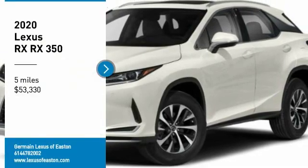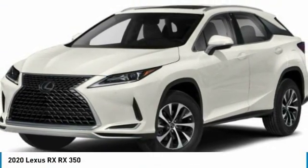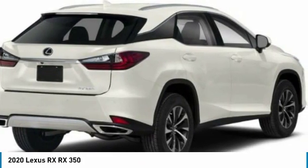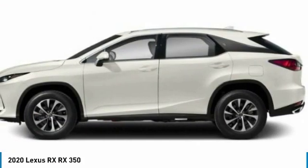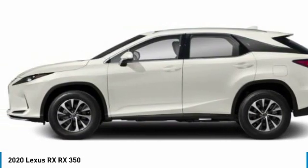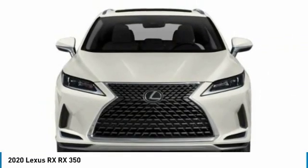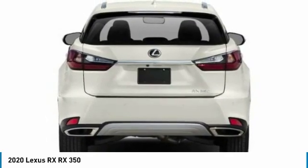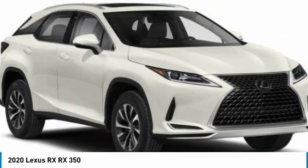You are going to love the 2020 RX. The Lexus RX offers a spacious interior with an extremely high level of quality. The RX is the perfect fit for those looking for fuel efficiency, a wide variety of safety and technology features, and that luxury feel.